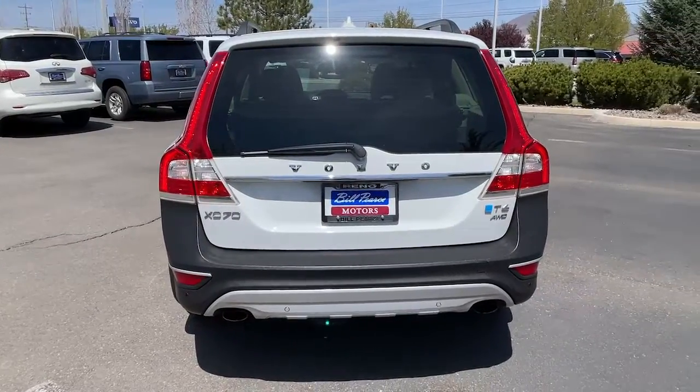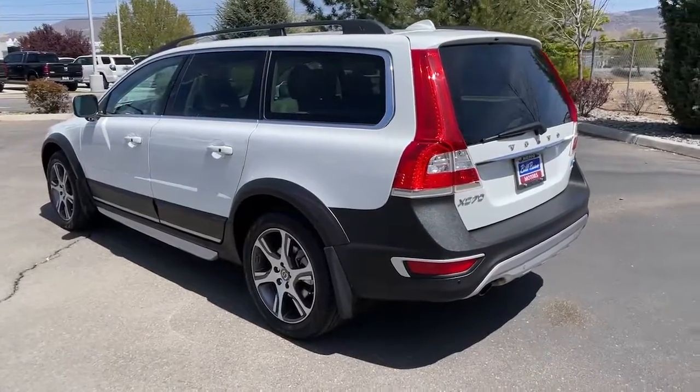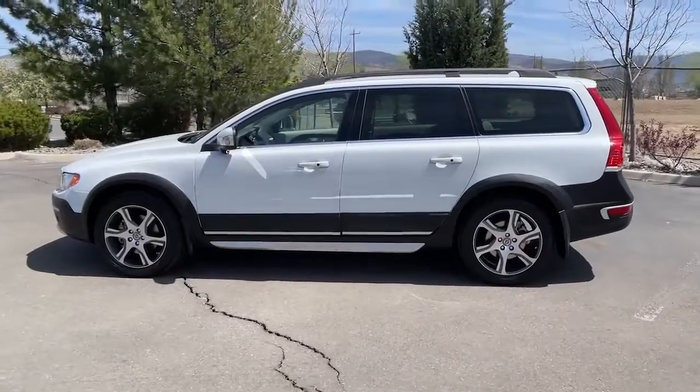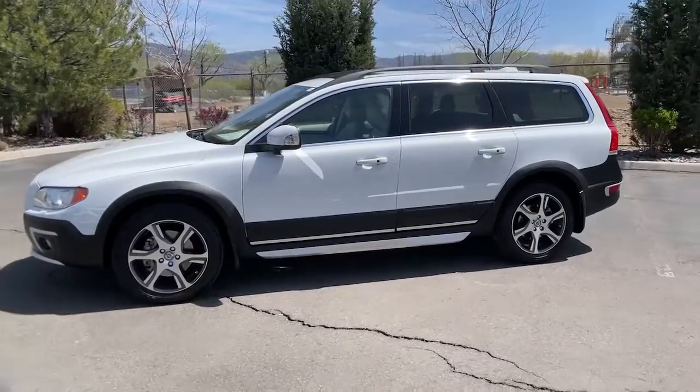The following are some of this vehicle's highlighted options: panoramic roof, keyless entry, sun/moonroof, all-wheel drive, fog lamps, keyless start, power passenger seat, satellite radio, heated mirrors, woodgrain interior trim.